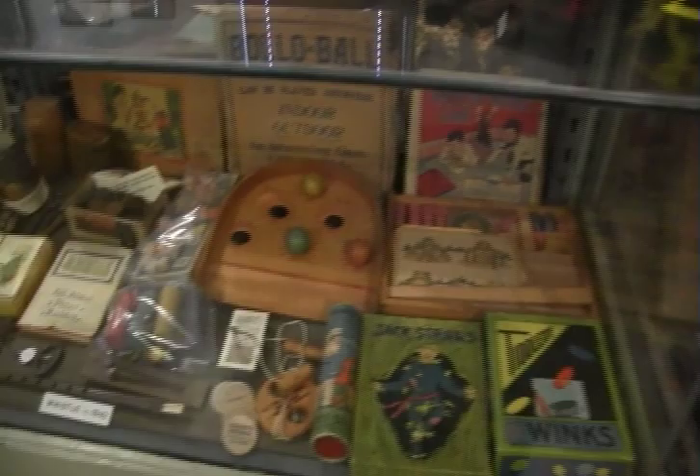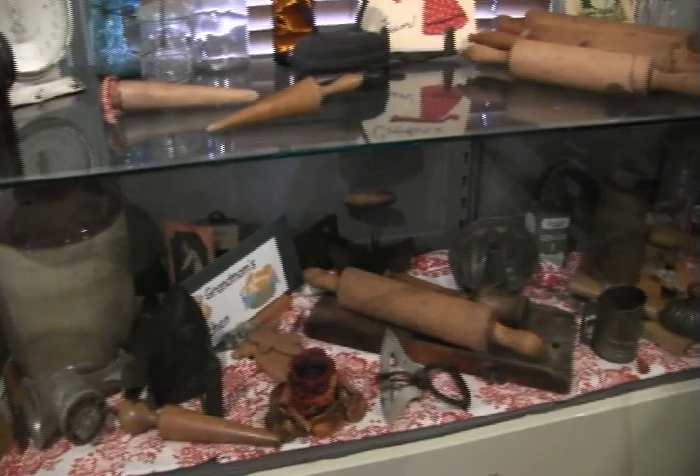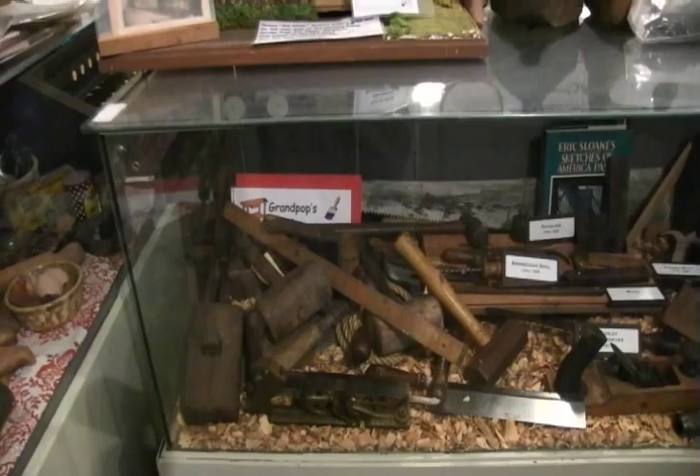We have a collection of kids' toys. Grandmom's Kitchen has some things in here — probably great-grandmom's kitchen by now. We have some scenes from Bargantown Pond when it was a popular place to go ice skating in the wintertime; it really froze in those days. Some farming tools and grandpop's tools as well.